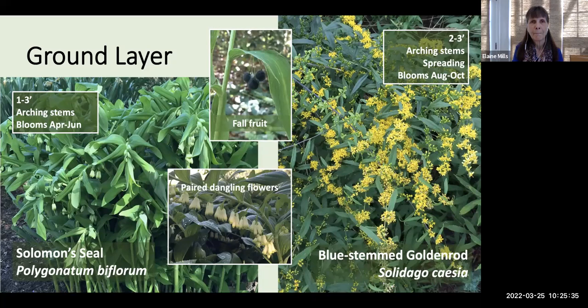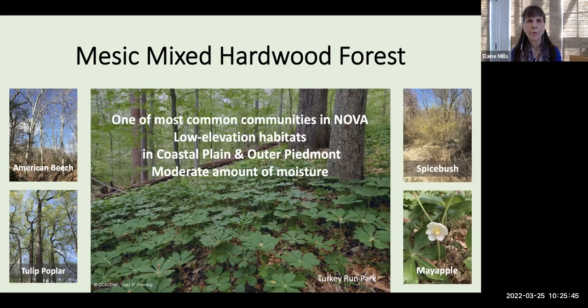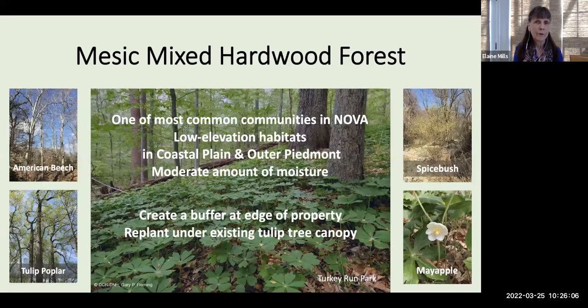A second native plant community very common in Northern Virginia is the mesic mixed hardwood forest. This will be found in low elevation habitats in both the coastal plain and the outer Piedmont, and has a moderate amount of moisture — that's what the term mesic refers to. Here, again, you could create a buffer at the edge of your property, or add layers replanting under an existing tulip tree. The beech, the tulip poplar, are the predominant canopy species in this plant community, and spicebush and mayapple are other indicator species.